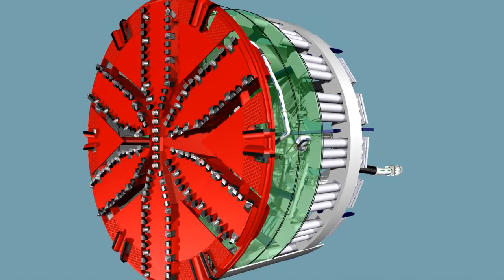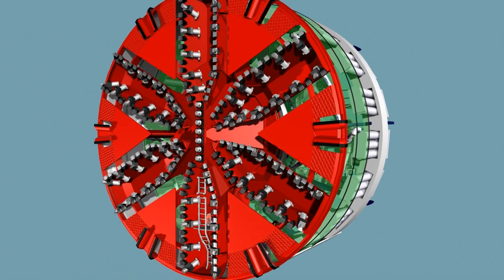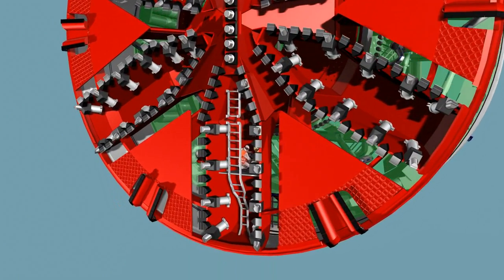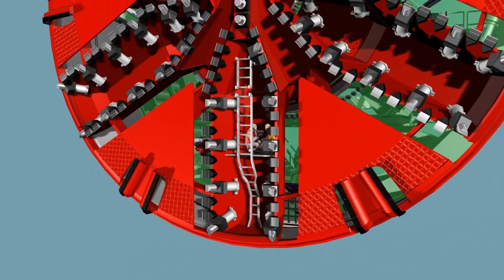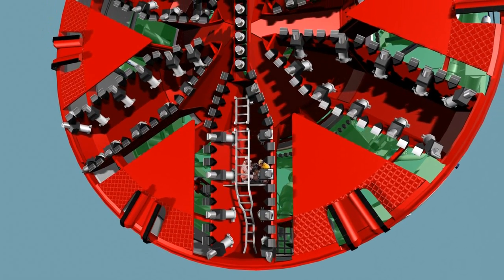The six main spokes of the cutting wheel are accessible under atmospheric conditions. For tools to be replaced, the cutting wheel is halted in the maintenance position. The accessible spokes allow the maintenance staff to reach the worn tools and replace them, eliminating the need for pressurized diving operations.